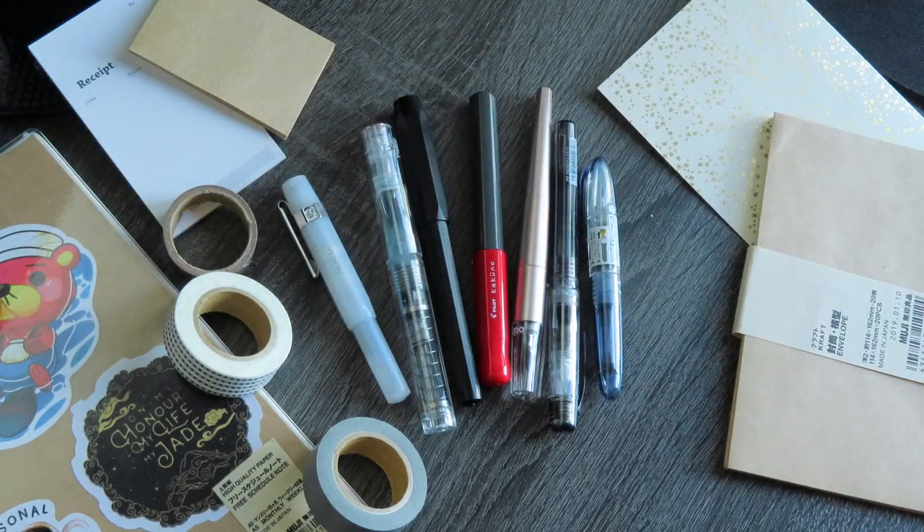That's all of my fountain pens. Thank you guys so much for tuning in — this was kind of fun to do. I liked making the swatches and everything. Stay tuned for a full stationery collection tour with some of my stationery favorites and recommendations. Thank you once again so much for watching and I'll see you next time. Bye!